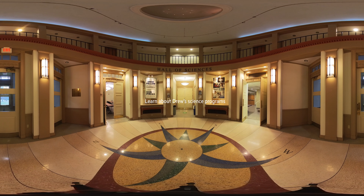Hello everyone! My name is Aileen. I am from Brazil. I am a chemistry major here at Drew University and a physics minor just recently declared.